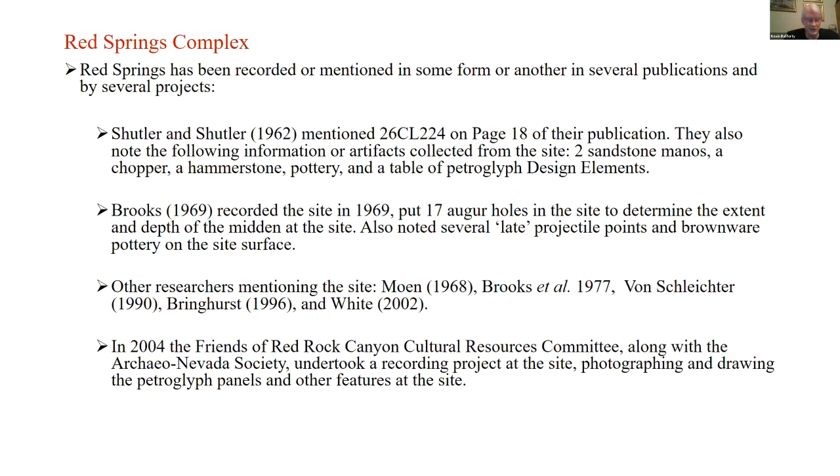The first mention I've seen in the literature was by Shuttler and Shuttler in the Nevada State Museum Archaeological Series, volume seven — the Archaeology of Red Rock and Valley of Fire. They mentioned the site, then called 26CL224, on page 18. They noted artifacts collected from the site: two sandstone grinding stones, a chopper, hammerstone, a little bit of pottery, and a table of pottery design elements.